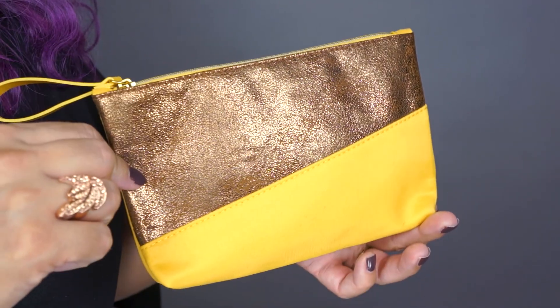I partnered up with Ipsy and the brands, and these products are in some of the glam bags for November. I will go through them and show you how they work. If you have the same struggle like I do with dry skin, keep watching — I'm going to show you what these products are and what they can do for you.